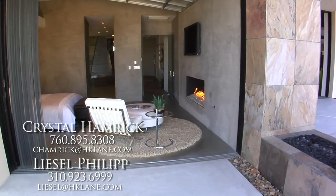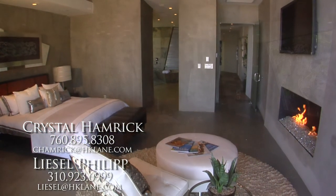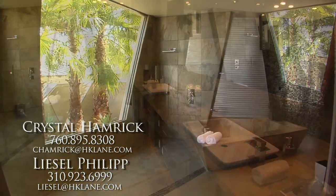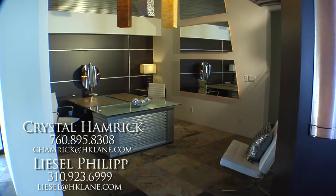In a word, the master suite and master bath will transport you to a place you've never been. You'll marvel at the unobstructed views from virtually every room. African slate floors and walls glide together seamlessly. Experience unmatched design while maximizing space and views.